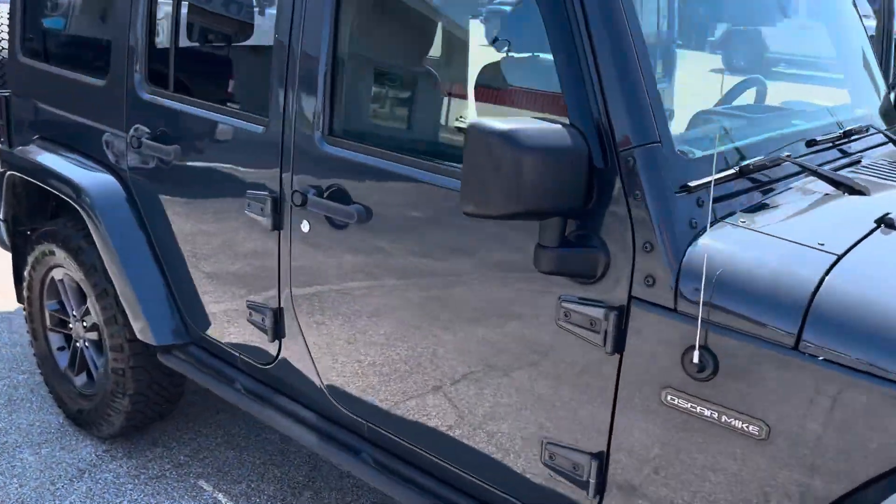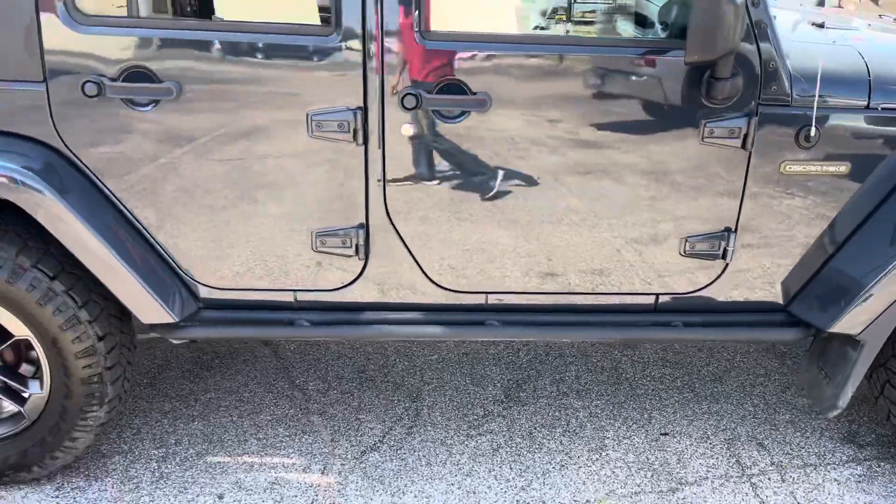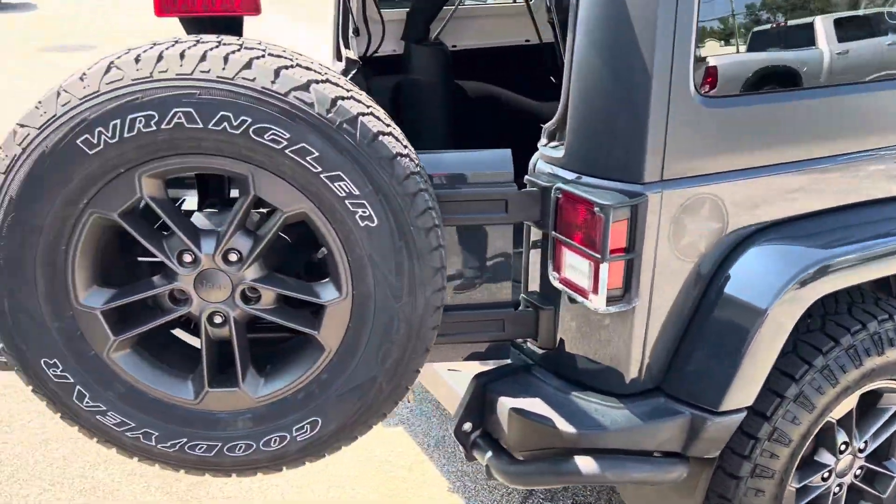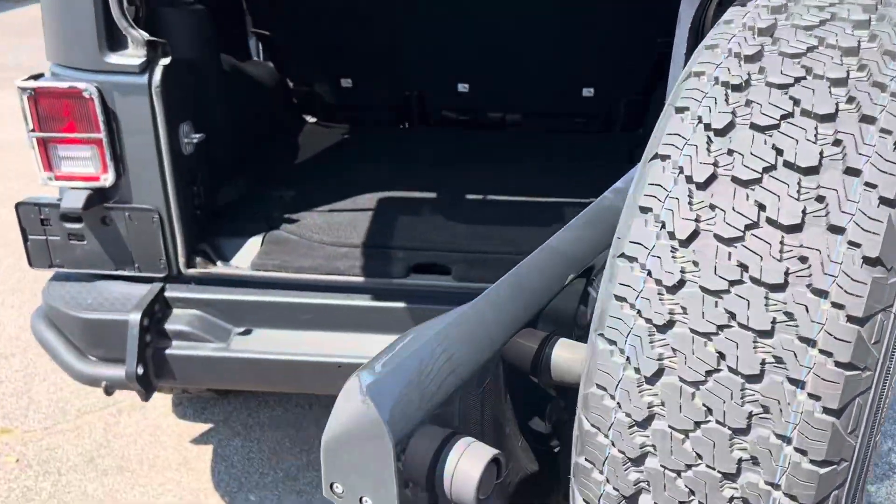It's a four-door. We've got the rock rails there. This thing is in great condition. It has a full-size spare tire with plenty of meat left on the tires.